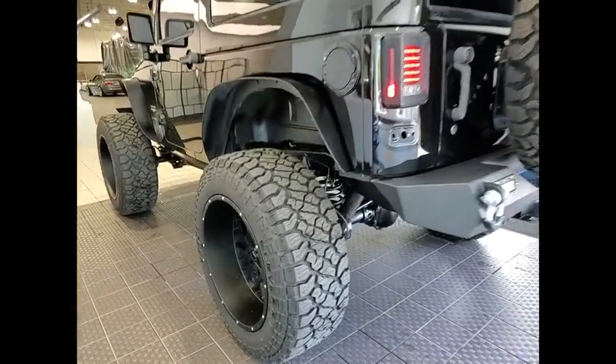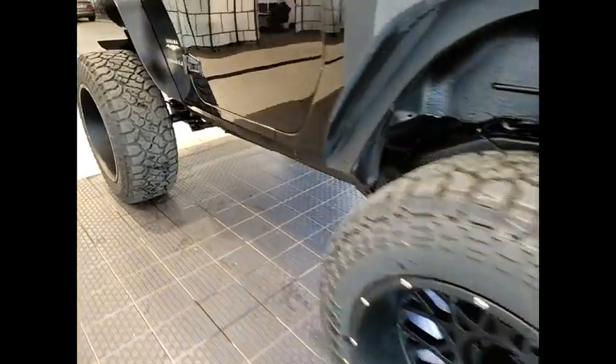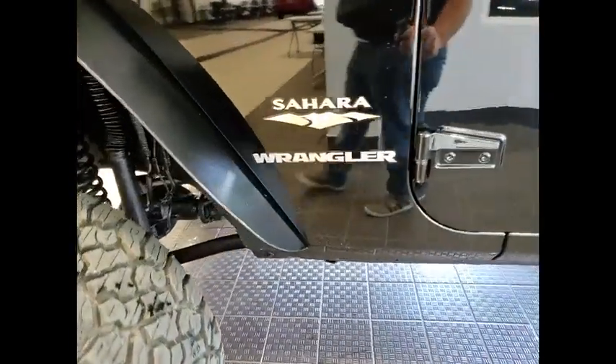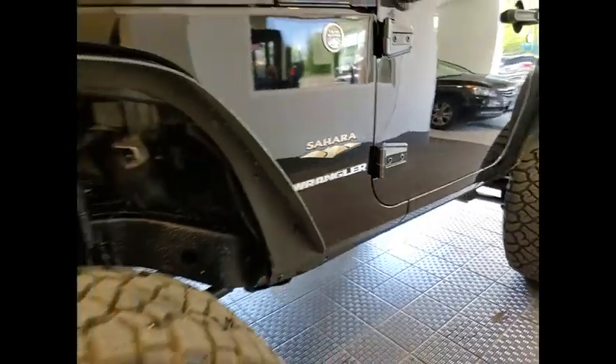Four-wheel drive, tire pressure monitor, heated mirrors, electronic stability control, alloy wheels, aluminum wheels, brake assist, traction control, stability control, remote keyless entry.